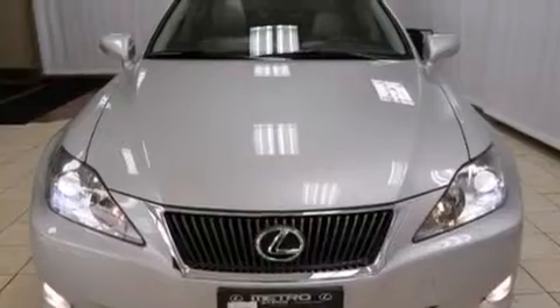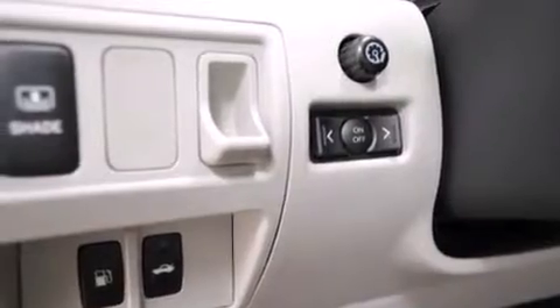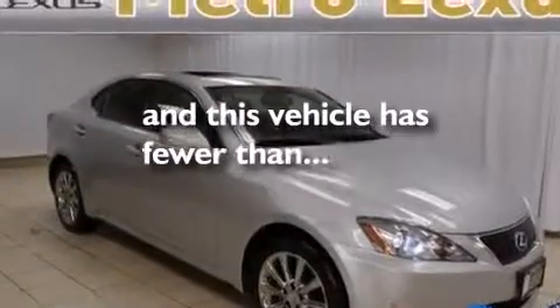The following features are also included: dual power seats, a pass-through rear seat, cruise control, leather seats, a tool kit, rear curtain airbags, a first aid kit, rear seat child-proof door locks, an auto-dimming rear view mirror, and this vehicle has fewer than 32,000 miles on the odometer.